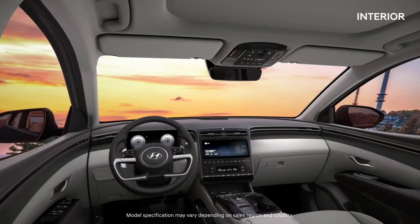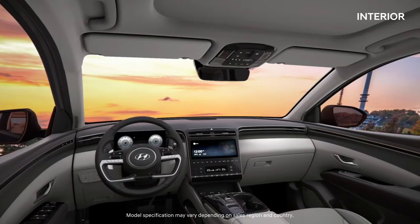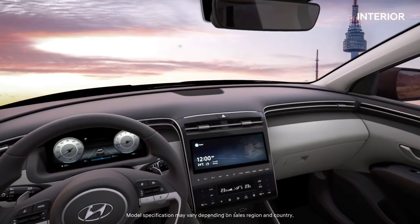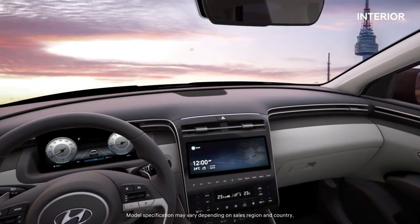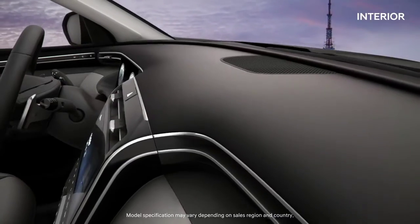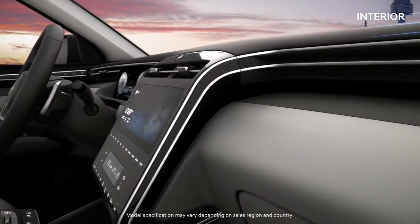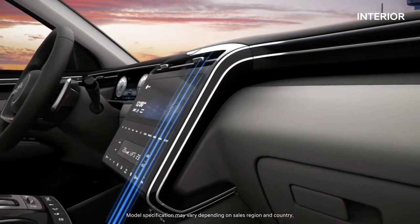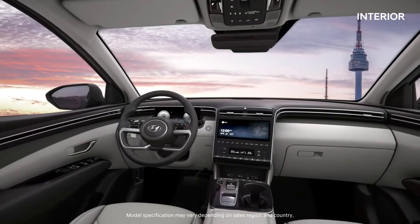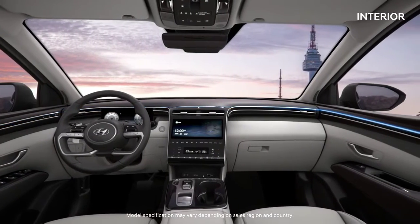The first thing you see in the driver's seat is the wide view and smooth top of the crash pad. The refined centre fascia is designed in the shape of a cascading waterfall. The wrap-around structure that seems to embrace passengers offers a comforting feel.